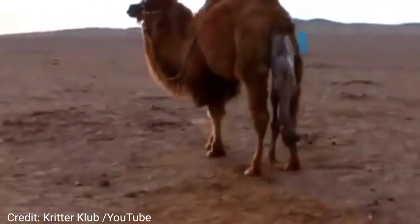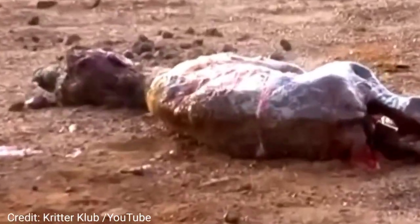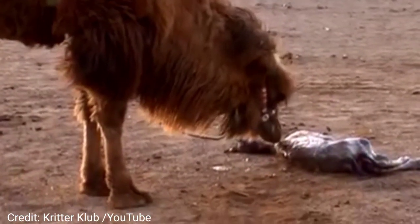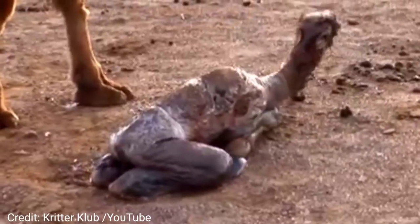Camels have long been domesticated and, as livestock, they provide food — milk and meat — and textiles, fiber and felt from hair. Camels are working animals especially suited to their desert habitat and are a vital means of transport for passengers and cargo.